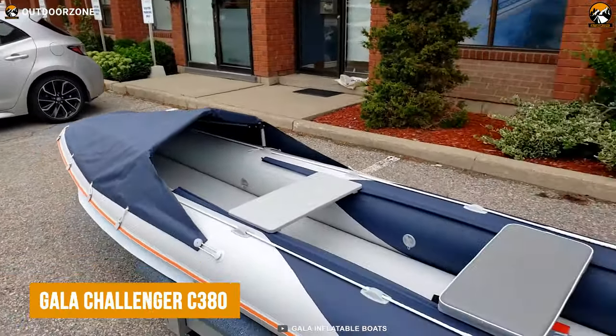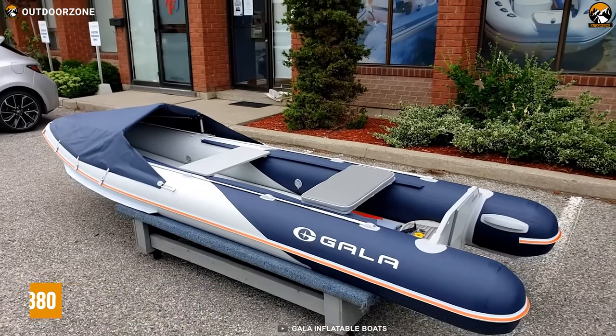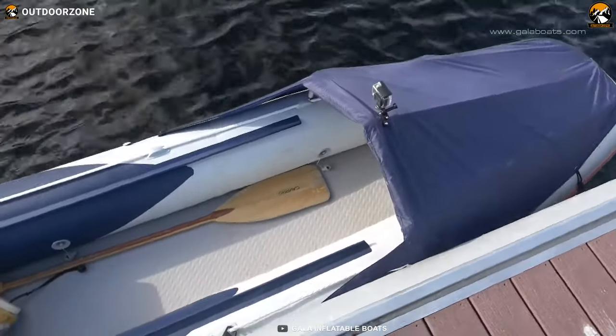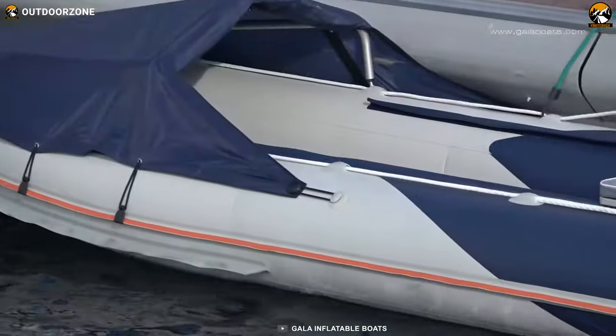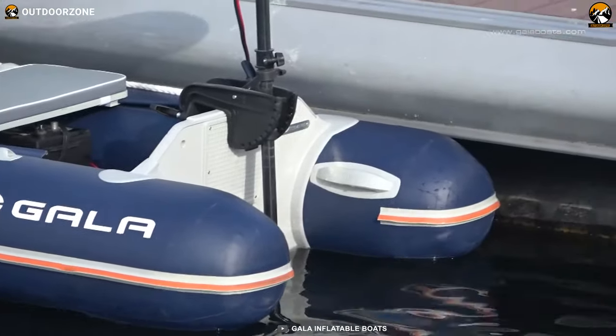Next up, here's the Gala Challenger C380, a remarkable inflatable canoe that revolutionizes the canoeing and boating industry with its avant-garde design and exceptional features. Developed in Canada, the Challenger series represents a new facet in the world of canoes, combining classic canoe elements with contemporary materials and technology to offer an unbeatable alternative.